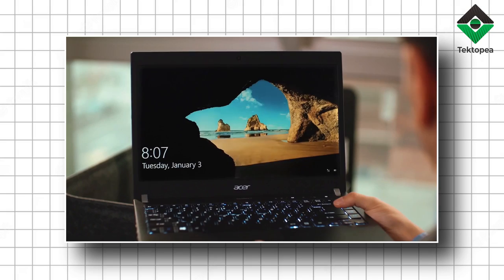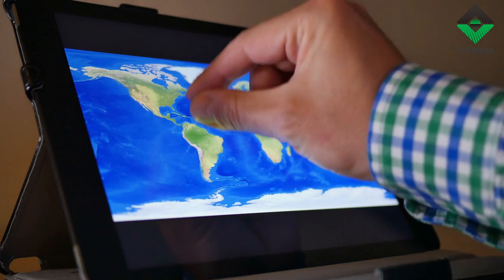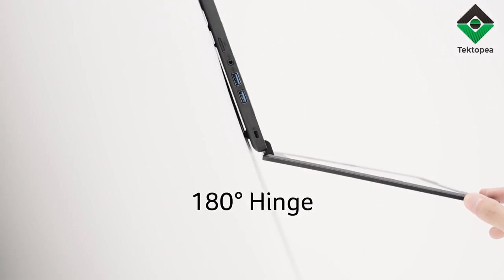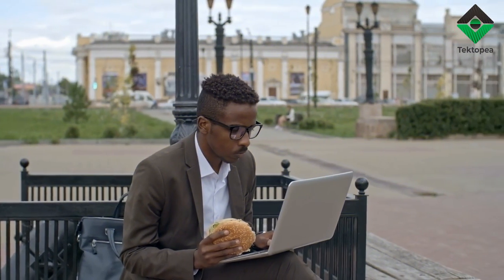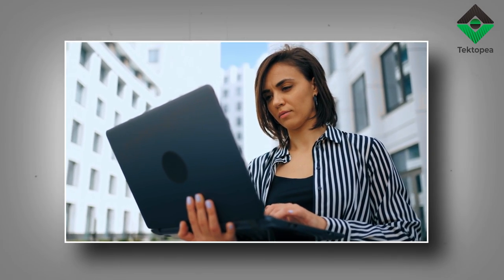The 14-inch FHD display is like a canvas for the modern cartographer. Colors burst into life like unexplored lands. The anti-glare technology is the calm resolve that steadies your hand as you chart courses under the unyielding gaze of the sun. No reflection nor glare shall dare obscure your vision.